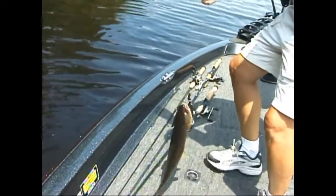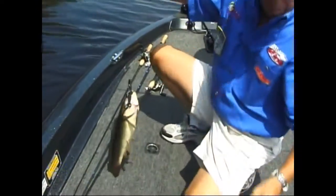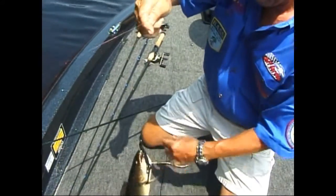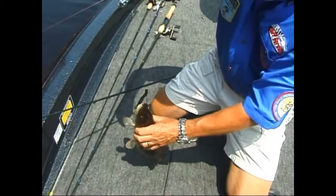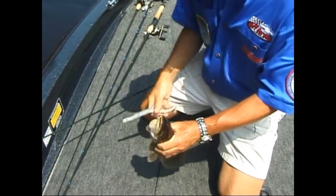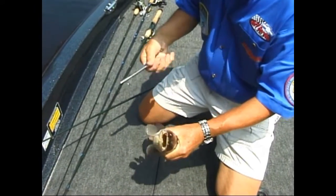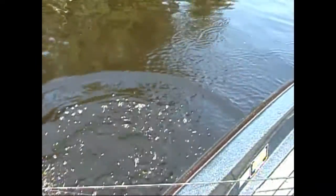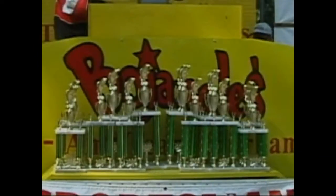We only fished three or four hours on this particular morning, but we had a good day. Now we're going to get ready for the awards — we're going to be giving the checks out to the winners today, so stay tuned.